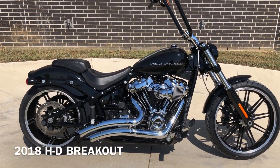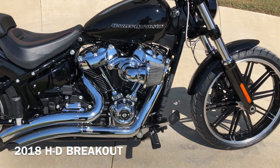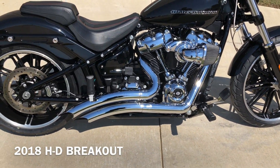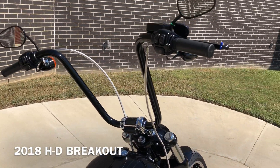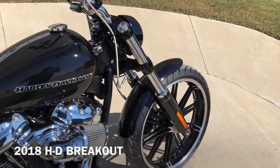It's got the vivid black paint on it. It's got the 114-inch fuel-injected Milwaukee 8 with a 6-speed transmission. Got the Vantenhines exhaust, aftermarket high flow pegs for the rider and the passenger. Got the tall ape hanger handlebars, factory security, stainless steel braided cables, and ABS brakes.